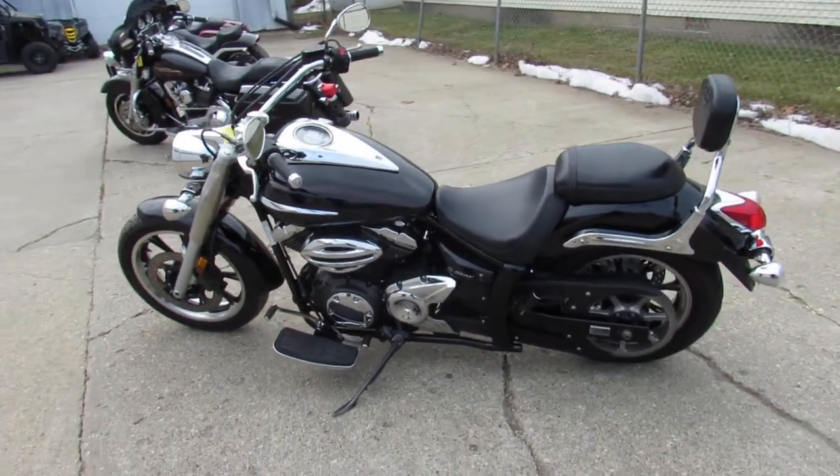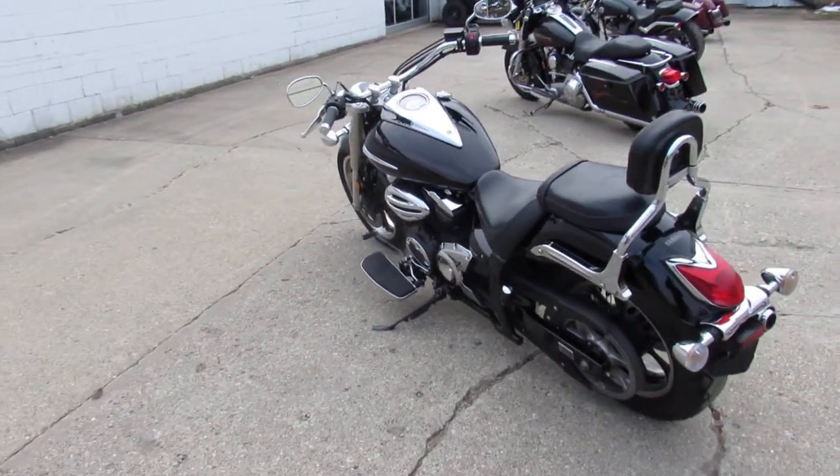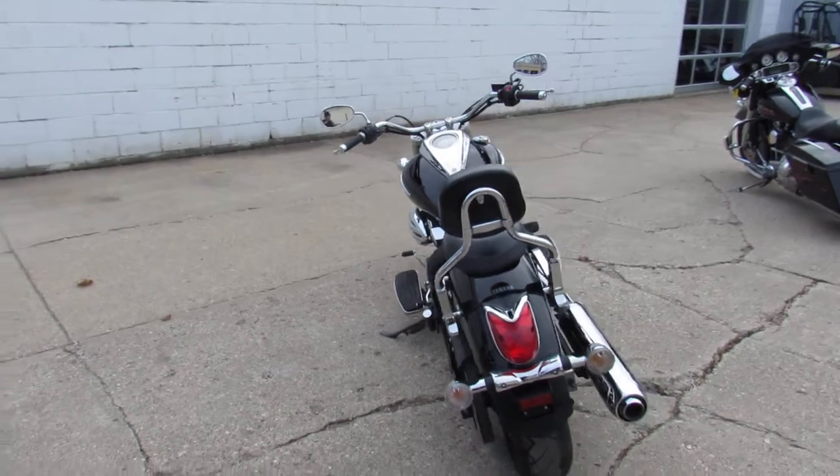Hey guys, ApprovalPowerSports.com here doing some videos on the used cruisers. Today I'm going to show you the 2013 V-Star 950 Raven Edition.